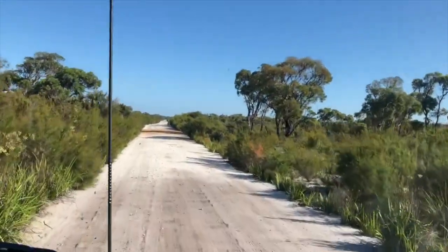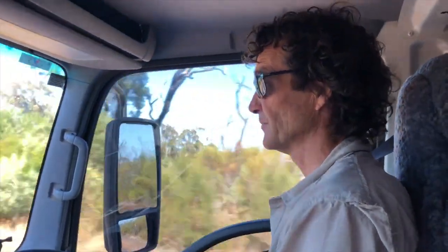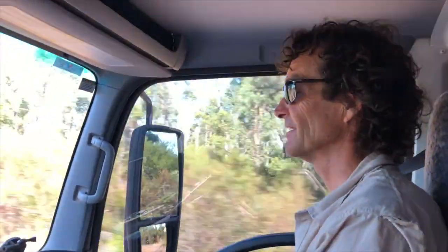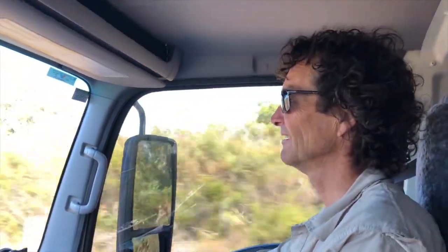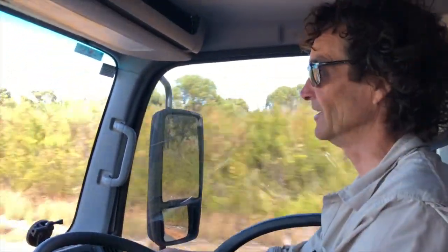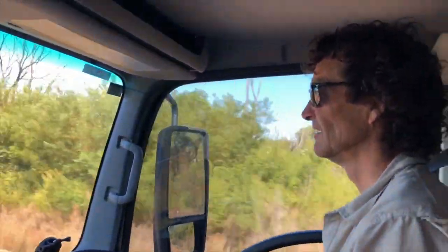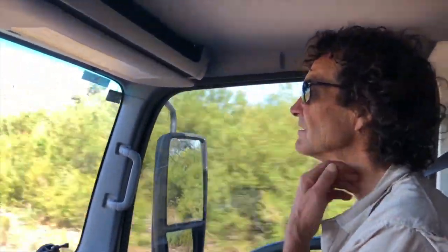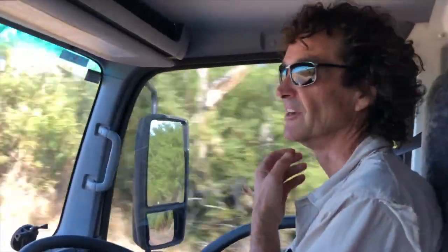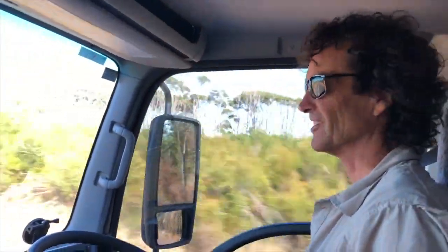Another beautiful day in southwest Western Australia. So we've finished our trip on Chesapeake Road — it's a good drive, a good long cut up to Gardner River, western side. It's pretty corrugated with lots of holes. It's okay, but I wouldn't take a normal car through there, and definitely not a caravan.